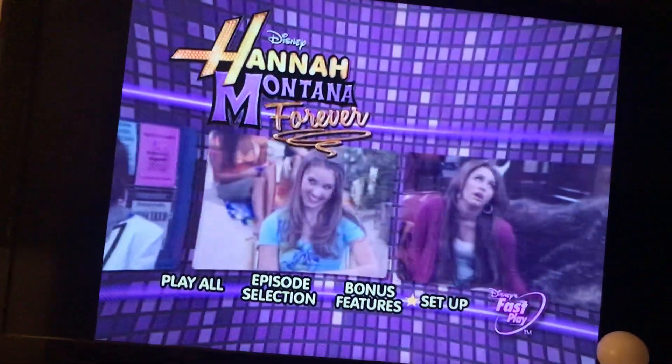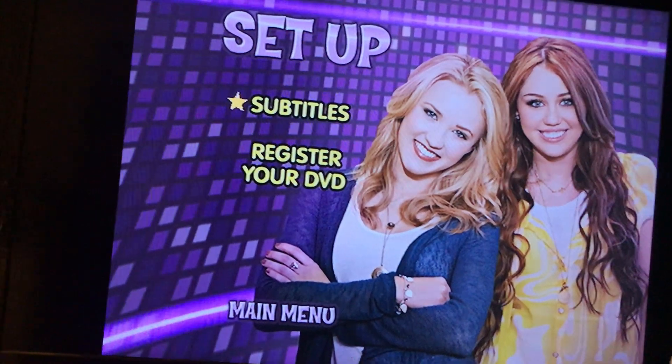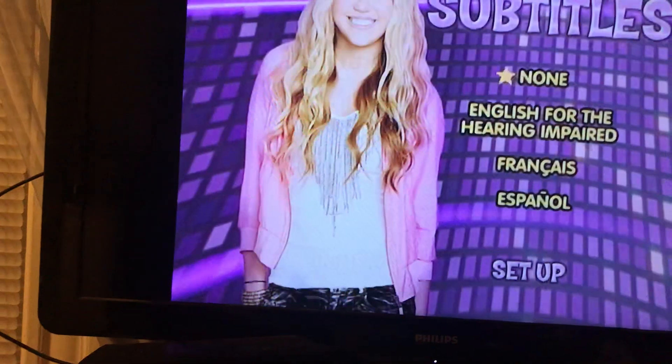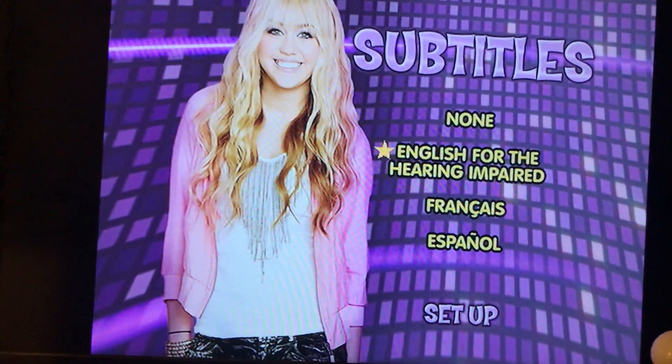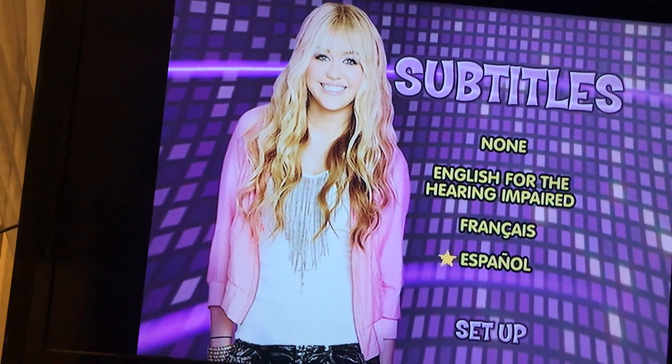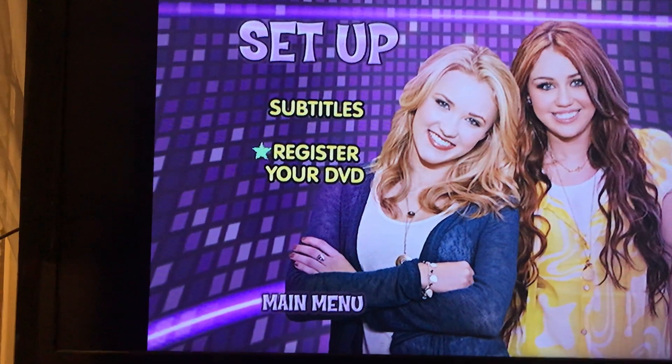And finally we got Setup. And then we got Subtitles. Also has English for Hearing Impaired. We got French, and then Español, which is Spanish. And back to Setup, it has the Disney DVD.